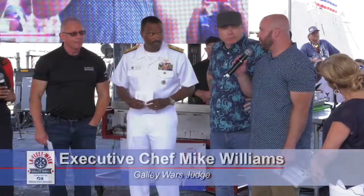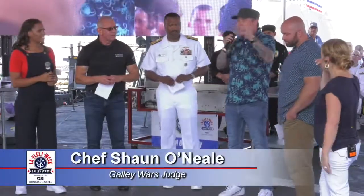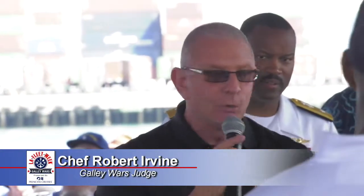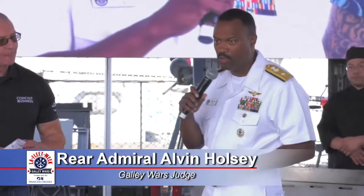I think surf and turf kind of breeds a higher level of competition for sure. Some inconsistencies in the seasoning — there were some issues on each plate and some stars on each plate. To use a lettuce wrap, use the right lettuce so you're going to be able to pick it up. A really great competition, great work by everyone.